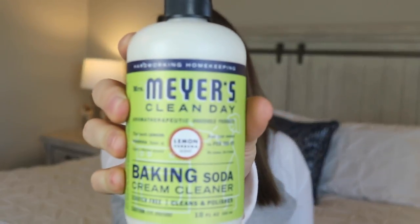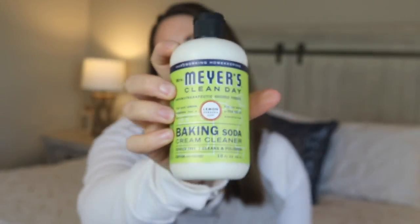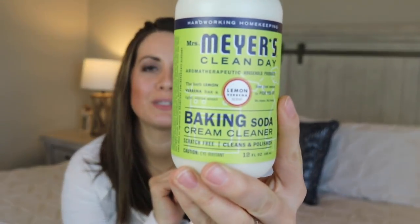This next item is something I get every single time I order from Grove — one of my absolute favorites. It's the Mrs. Meyers baking soda cream cleaner. I love using this on my sink about once a week to shine it up, and also on my stove and even my oven a little bit. It's abrasive enough to get stuff off but not enough to scratch anything, so it's just the perfect combination, and I love that it's a more natural version of what you'd find at the store.